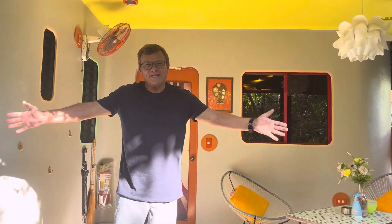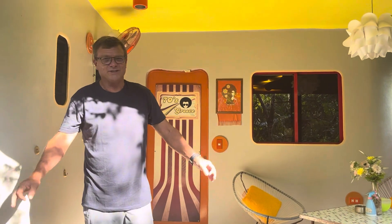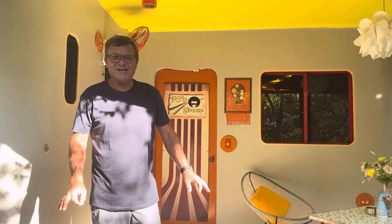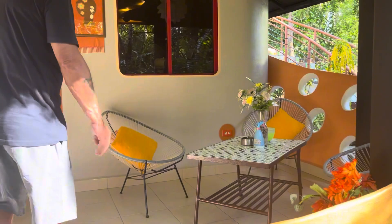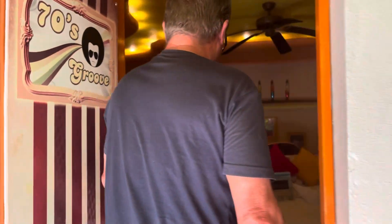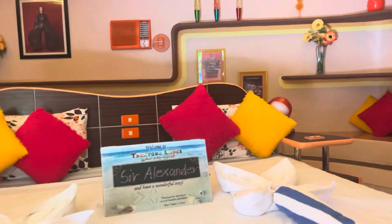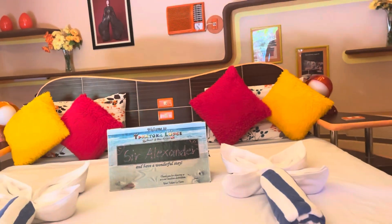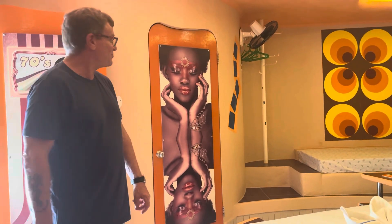We're at the Takotuka Beach Resort in Sipailai and we've booked the 70s room. Every room has a theme here, which is pretty cool and kind of funny. This is our patio — you can see we've got a lot of orange going on. Come on in! Look at this room — wow, this room is hip, this room is happening. I love it, this room is groovy!